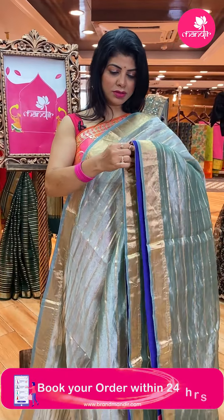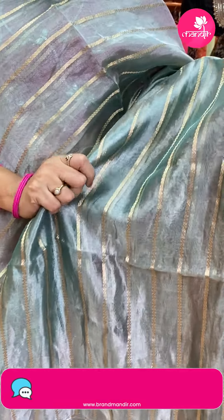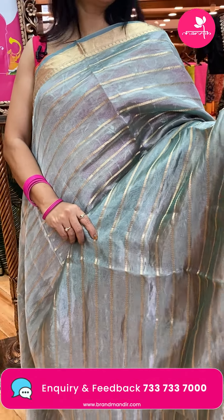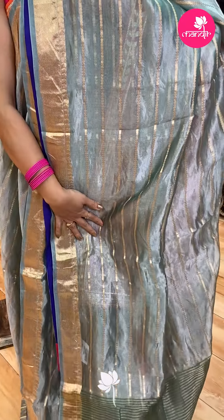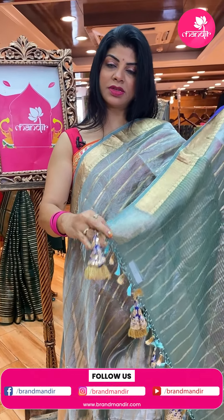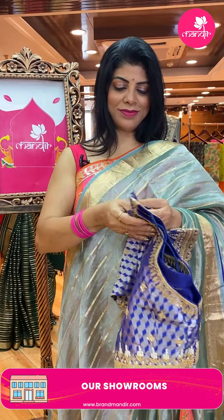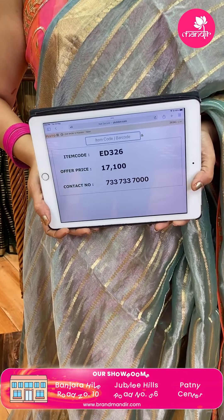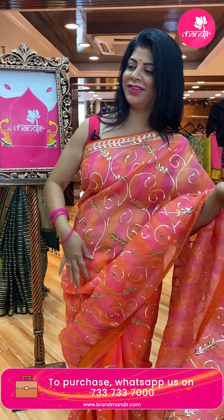This is a shimmery organza kora saree in minty green. It has zigzag rangoli weave with chindi stripes and a zigzag border with purplish blue backing. The pallu has zari lines and it's lovely. Blue color gota pati tassels. The blouse is contrast Banarasi with gota pati work. Saree price: 17,100 — ED326 is the code.